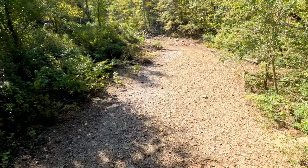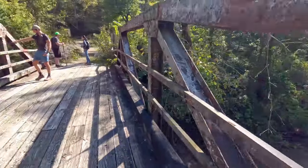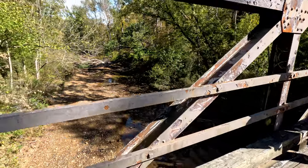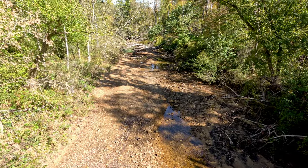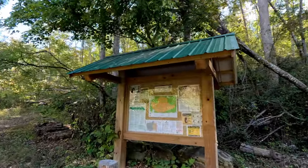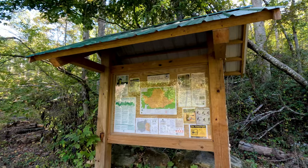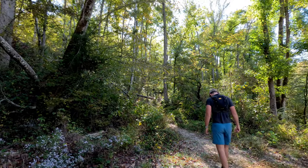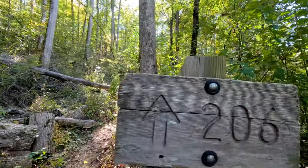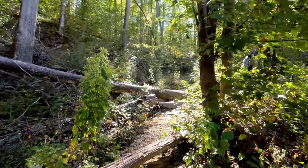It looks like Thompson Creek is almost completely dry today — there's just a little water over here, but it'll be easy to cross the creek if we want. There's a new Forest Service sign here too since the last time I was here. We are going to go to the right down Trail 206. Looks like there were a lot of trees knocked down here at some point in the last year — we had a lot of bad storms come through not long ago.